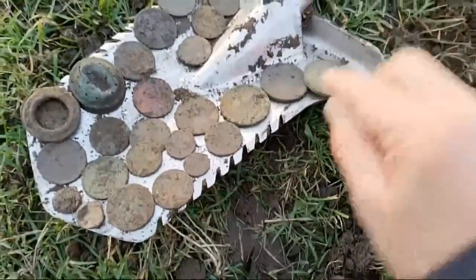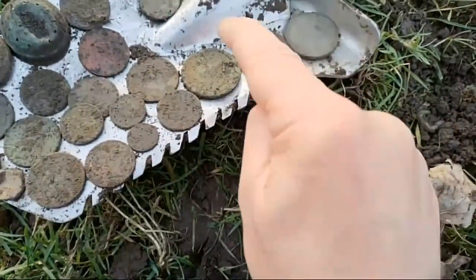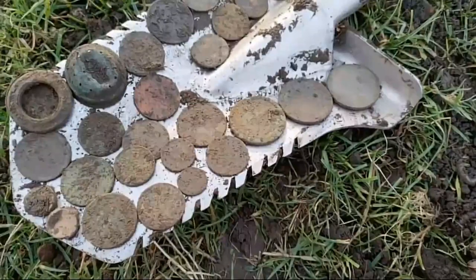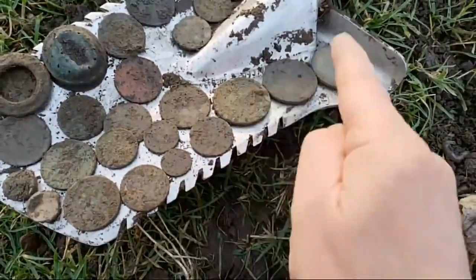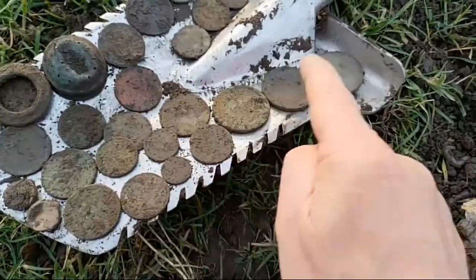I got three — look at that — three cartwheel pennies, three of them! Now I don't think I've done three cartwheel pennies before, three at the same time. So 21 coins, and three of them are cartwheel pennies.